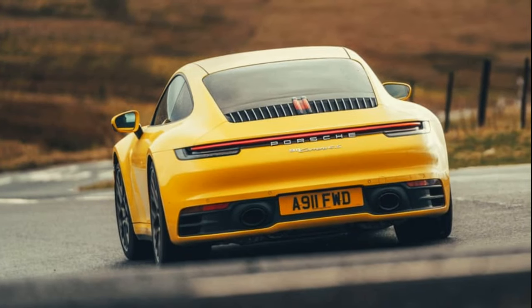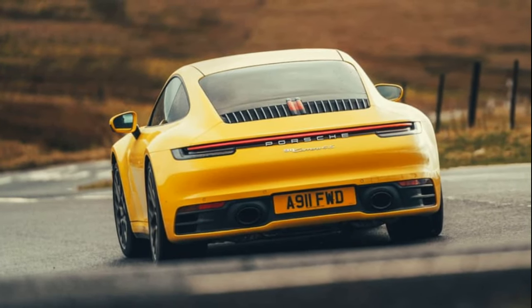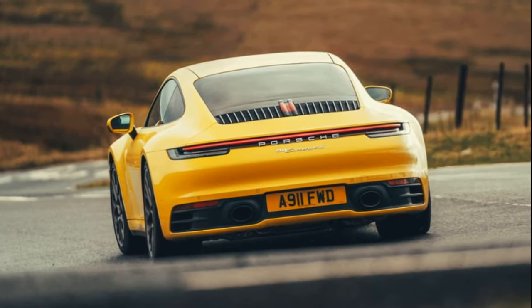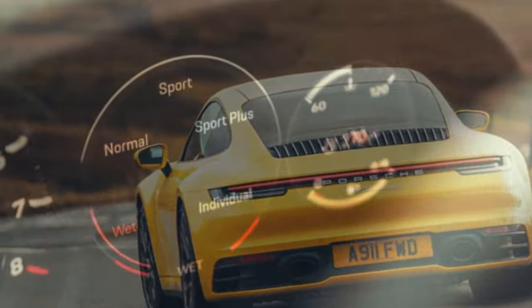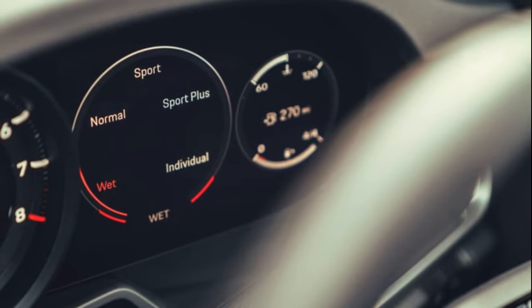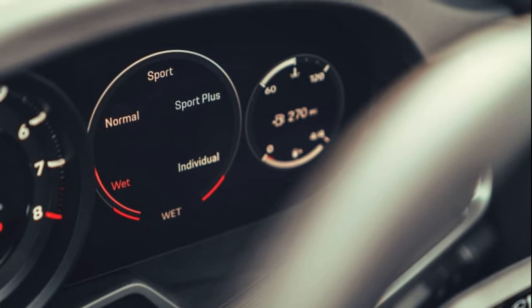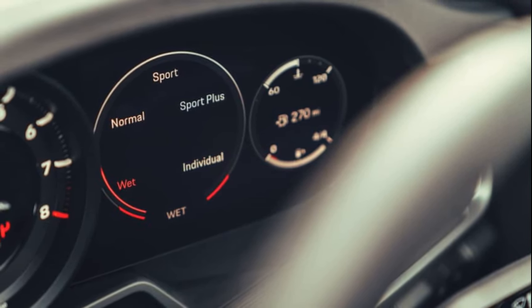The 992 is substantially wider than the 991, providing more grip and accommodating wider and larger diameter tires, including 21-inch rear rims. The interior takes a big step forward, featuring reconfigurable screens, comprehensive driver-assist features, and a sophisticated appearance.